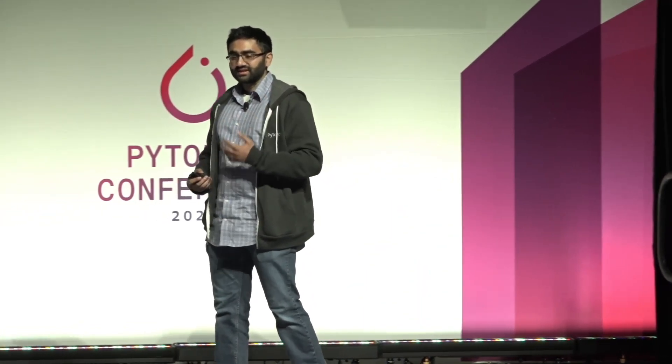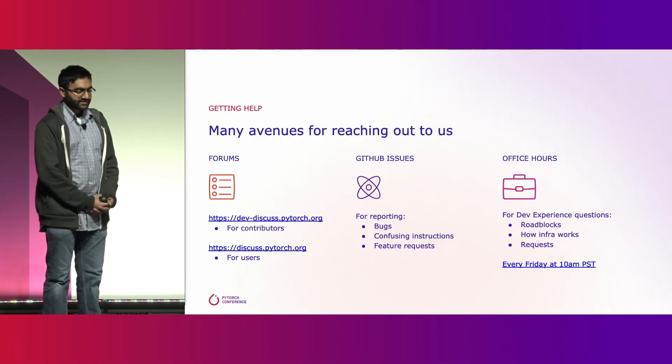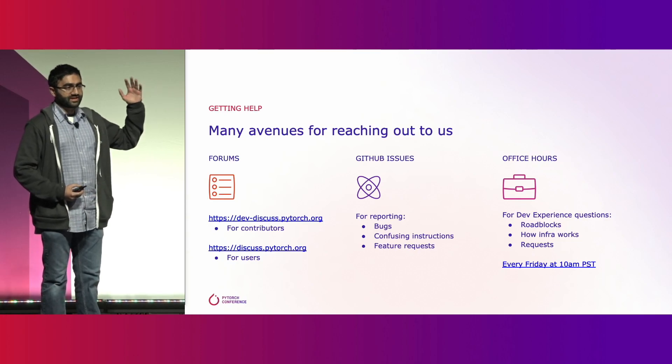You've had your idea, you've read our contributing.md guide to figure out how to build and test PyTorch locally, and you start developing. Awesome. And then you get stuck. We have a whole bunch of ways for you to get unblocked.